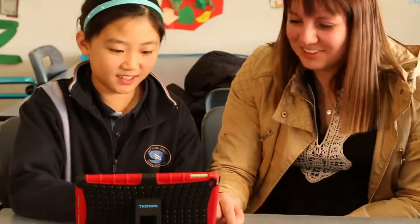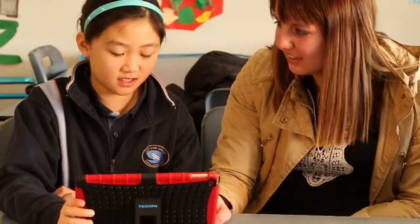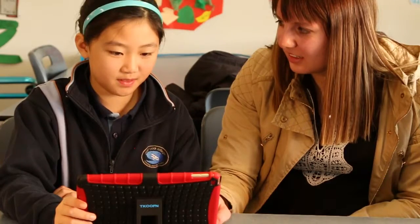DB Primary has definitely helped to engage students in reading. They're eager to keep up with their reading group and very keen to post their thoughts on what's happening in their novel. I've definitely seen a greater response from students who are struggling with the comprehension side of reading. Students are always asking when are we going on DB Primary, can we do our reading groups, can we post on our forum? So it's been really rewarding to see how eager they are to use it.